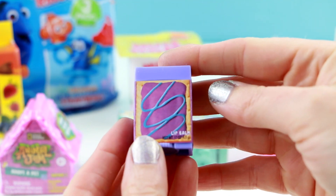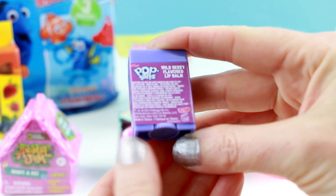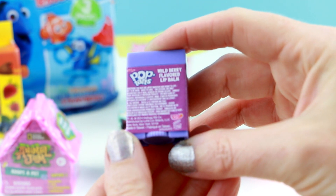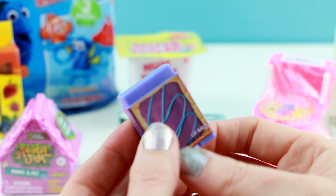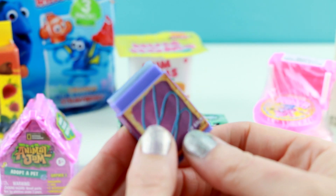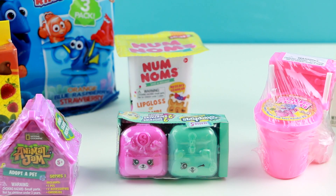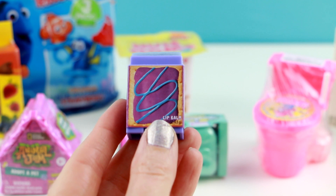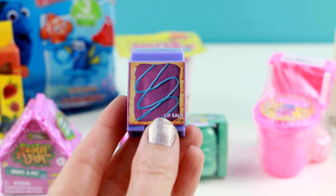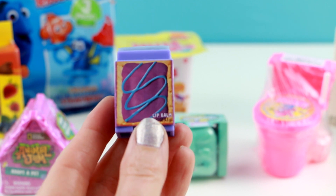If chocolate isn't your thing, maybe you're more into a fruity flavor. This one is wild berry flavored. I bet this is going to smell amazing. Let me try this on my lips. This smells amazing and it tastes really good too — a lot like a combination of blueberry and raspberry. This one's really good. I give this one a 9 out of 10.